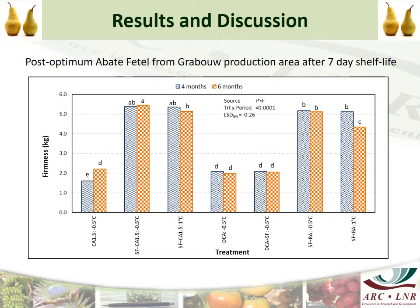This is the firmness data for the post-optimum Aborta Fatale at 7 days shelf life. Fruit stored under 1-MCP plus CA at minus 0.5 and at 1 degree, and 1-MCP plus RA at minus 0.5, remained firm after 4 and 6 months. 1-MCP plus RA at 1 degree did decrease in firmness but was still above 4 kg. The DCA treatments and the Controlled Atmosphere treatment decreased to a firmness of below 2 kg.